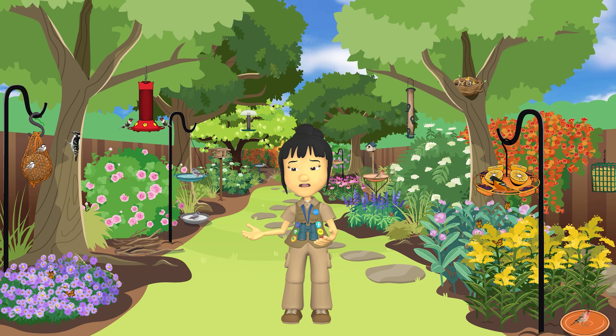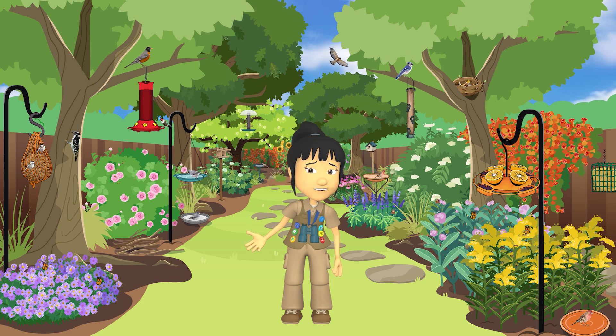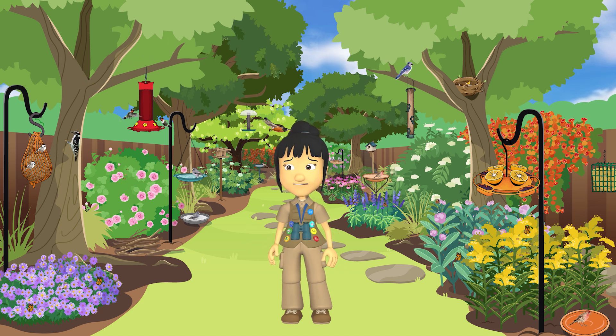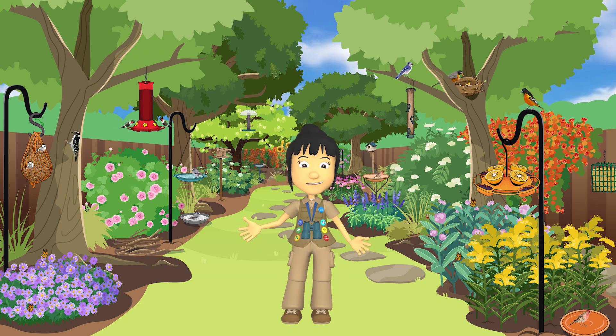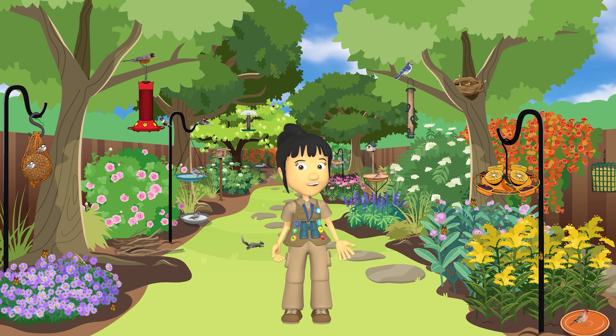Have you ever heard the thud sound that happens when a bird flies into a window? It's a horrible sound, and it happens much more than you might think. My friend Natalie transformed her windows to be safer for birds. Let's watch how she did it.